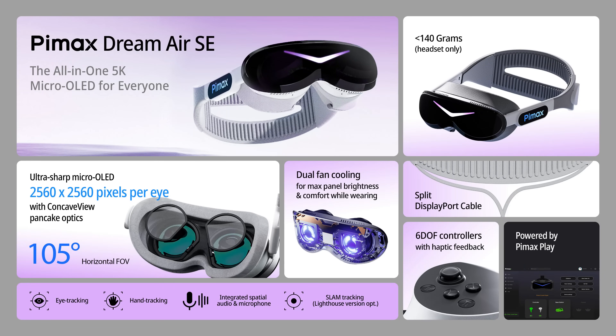The first headset is the Pimax Dream Air SE, the entry-level package for enthusiasts. It's defined as a 5K micro OLED VR headset for everyone, designed to make entry into the premium micro OLED world affordable. The display features micro OLED panels with a resolution of 2560x2560 per eye. The advantage of micro OLED is that each pixel is self-illuminating and can be turned off completely, resulting in perfect black levels, extremely fast response times, and razor-sharp contrast.